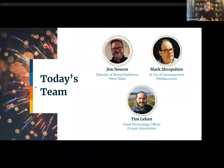Hi, I'm Jim Norris. I sit in the office of strategic communications at Penn State. My goal here is to bring a platform to Penn State that enables brand unity and establishes development, hosting, DevOps, and optimization standards guided by digital and content strategies. And my name is Mark Shropshire — I'm senior director of development at Media Current, excited to share the architecture and technical implementation of this great open source platform.